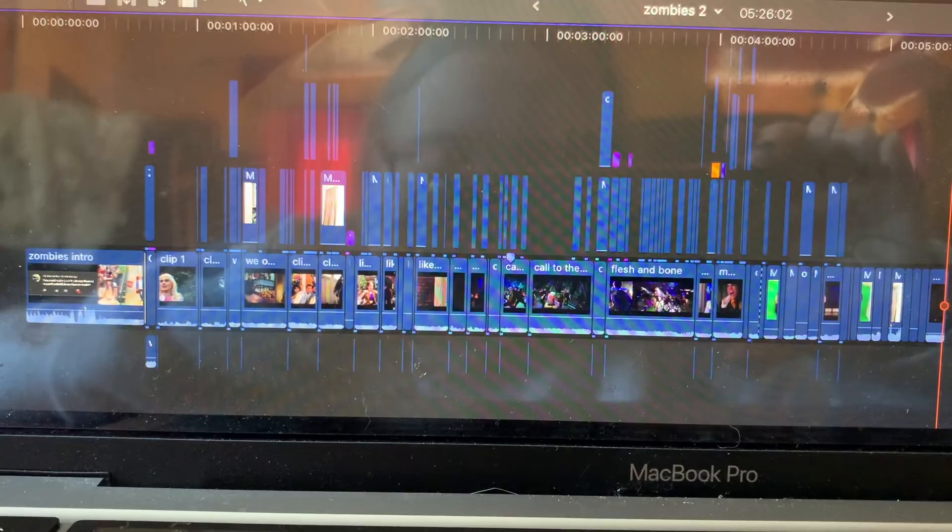I just finished editing. This is what the timeline looks like after. The only thing I have to do is take a photo for the thumbnail, which I'm very bad at because I procrastinate doing it until Saturday, and sometimes I don't even have the thumbnail done until Sunday.